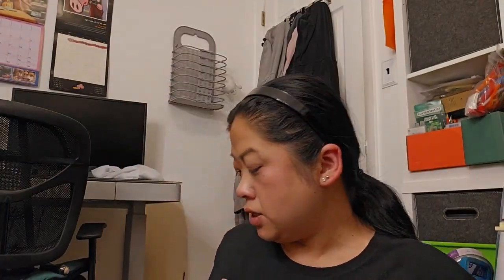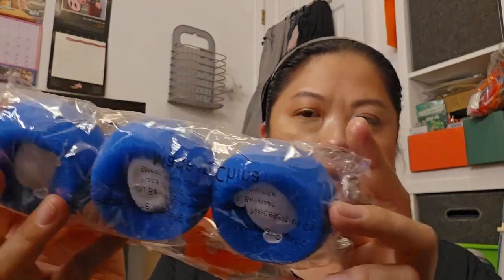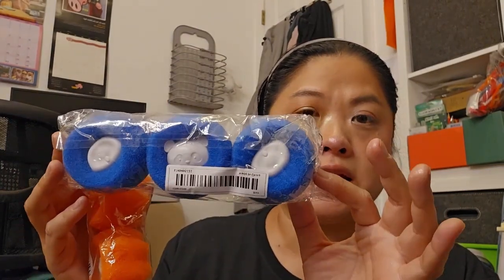These are things you put in the dryer to collect dog hair. I have two dogs and there's always fur everywhere, so I got a couple of those.